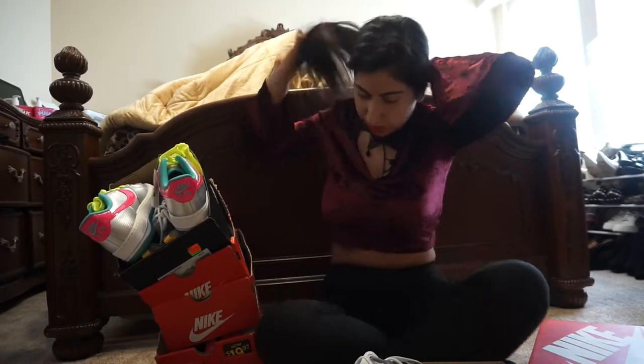Everyone thinks I'm so crazy for buying all these shoes, but honestly I could never get enough — they're just amazing. I gotta fix myself, make sure I look good.